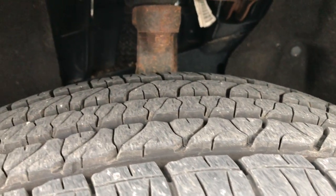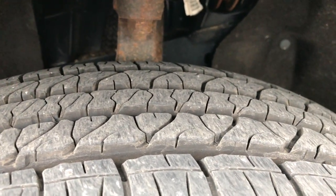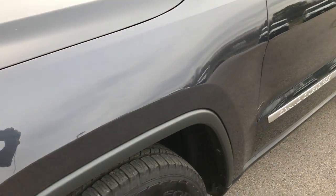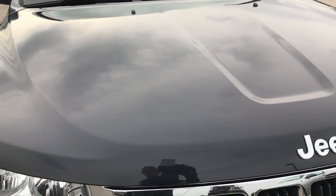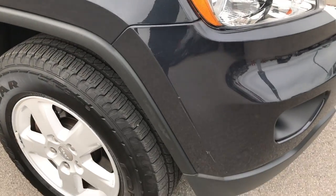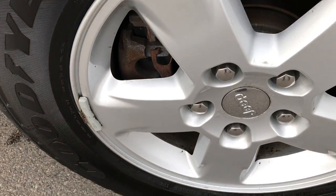Goodyear Fortera tires on here, 245/70R17s, and these tires have about close to 70% of the tread left. Max Steel Metallic is the color — it's a really good looking color. When it's bright out it looks blue, in the afternoon it looks grayish to dark blue, and at night it looks black.